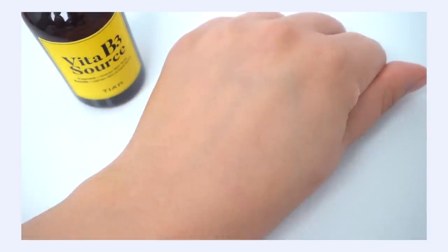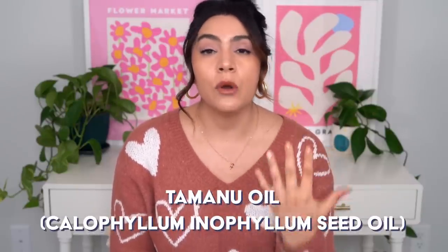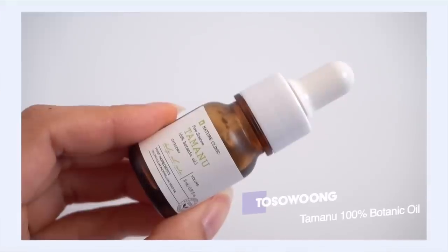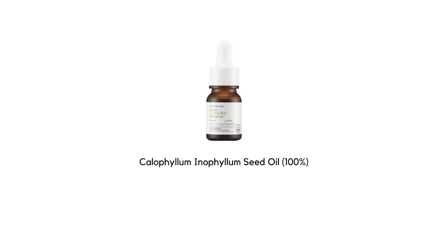The other ingredient I want to talk about is tamanu oil, which I covered before — it promotes wound healing and really helps with scars. It can help reduce the look of existing scars, even older ones you've had for maybe even a year, and it can also help prevent scarring because it really helps with healthy collagen production on the skin. One that I like is from Tosolong — it's a 100% tamanu oil.